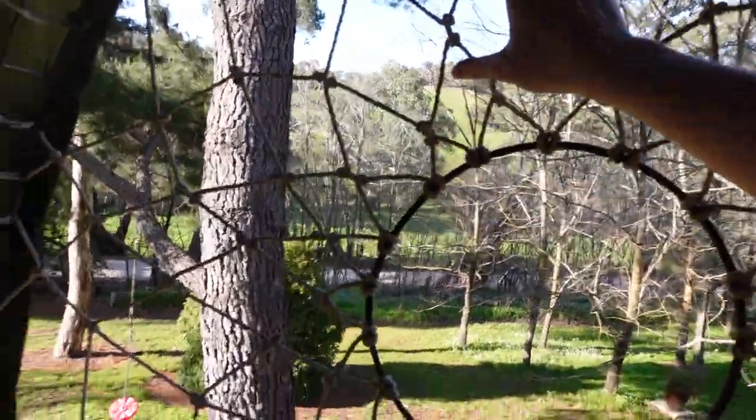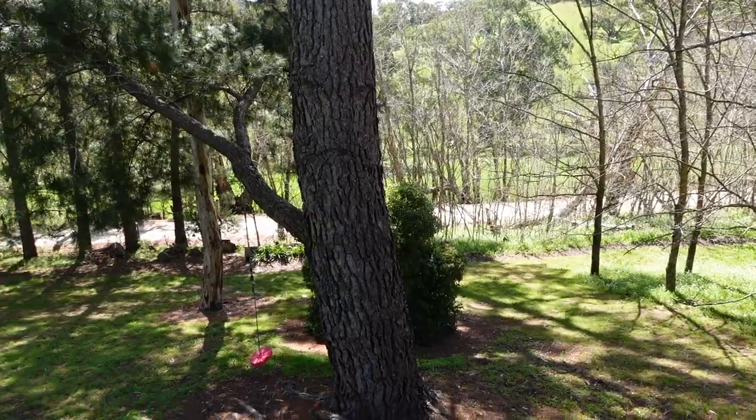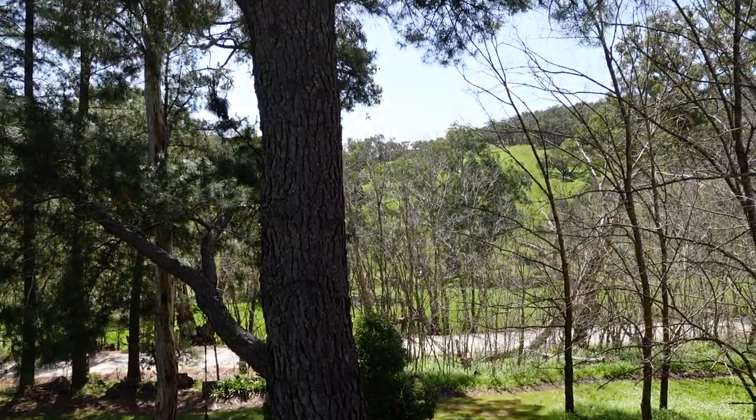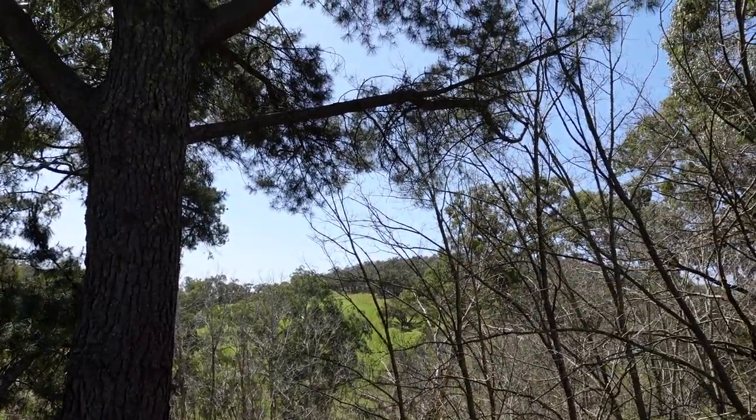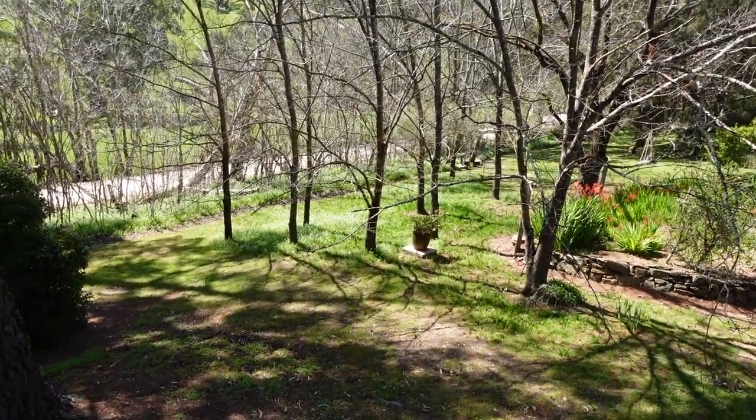I didn't actually think that I would be able to get up here. I kind of thought it was just for kids, but it was pretty easy and it's like really cozy and comfy. There are a couple of spider webs but the webs seem pretty old. There's some netting on the inside but you can see through the little window — it's so cool. My favorite part up here is that big pine tree. It's so nice.